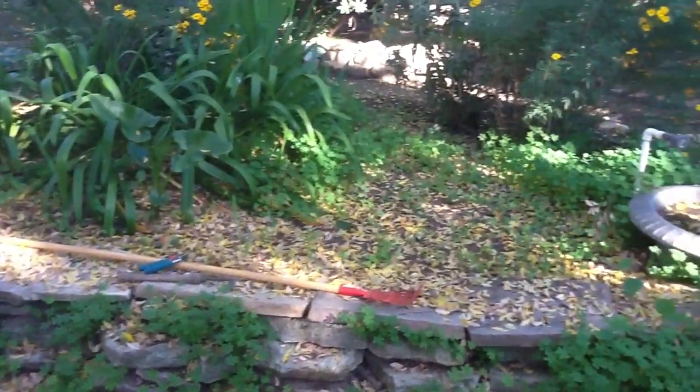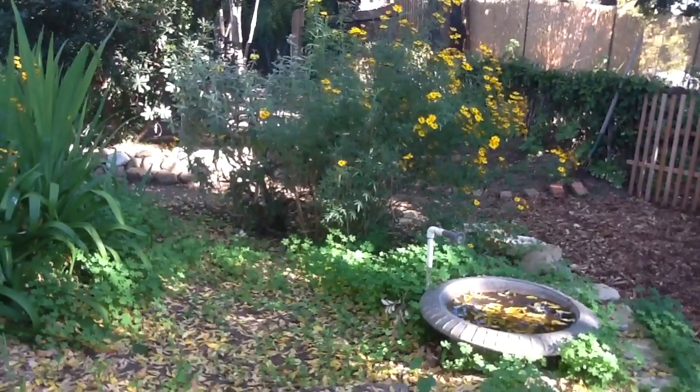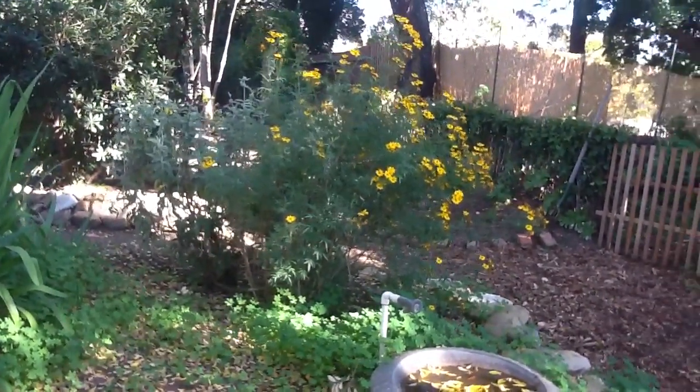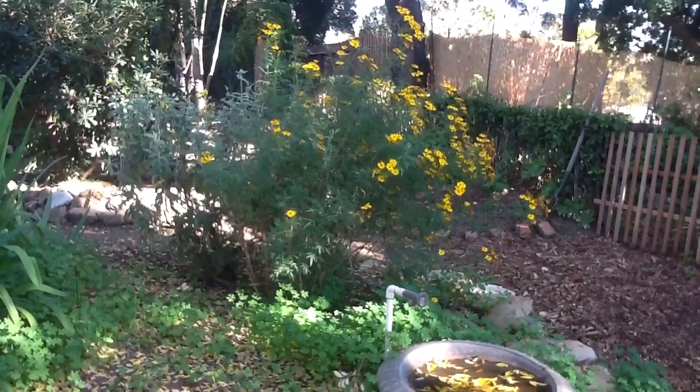Most of the plants have just been plopped here from other parts of the garden. It's kind of a little place I put things that I don't know what to do with. The Mexican marigold — love-hate relationship. They bloom in the winter and cheer everything up, but then when you trim them back, they're stinky.